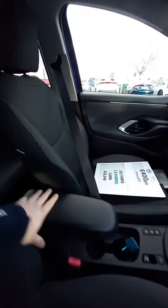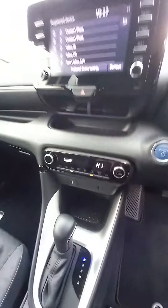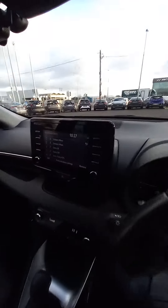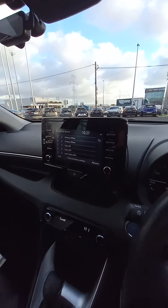Up front, this is a keyless entry model, push-start ignition, you have your centre armrest there, it's an electric parking brake with auto-hold function, fully automatic, air conditioning in this car as well, touch-screen stereo and it does Android Auto, Apple CarPlay, or you can just Bluetooth into that system.